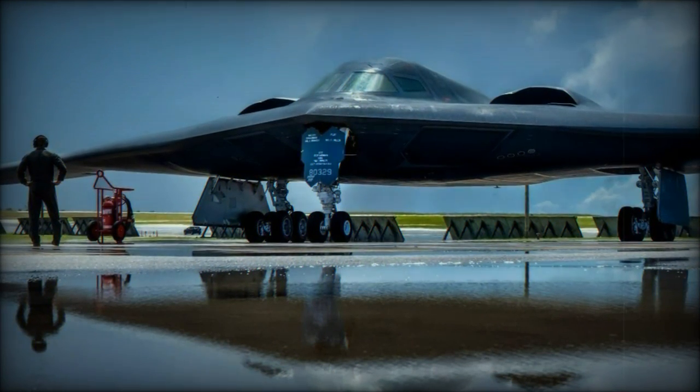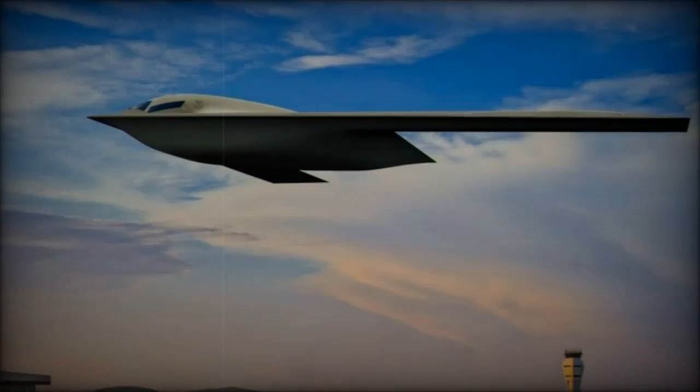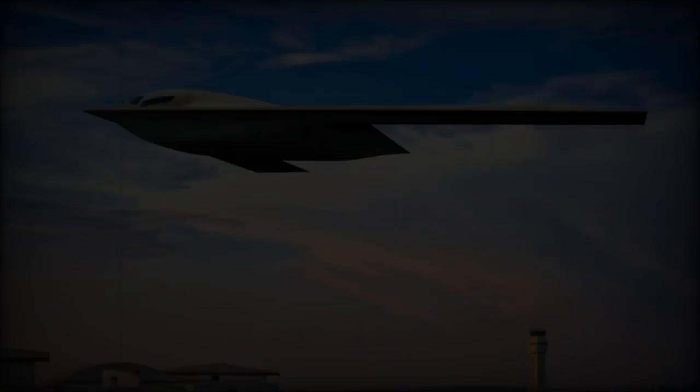It can take off with a maximum weight of 180,000 pounds (81,647 kilograms), which allows it to carry substantial fuel and weapon loads, giving it an extended operational range.